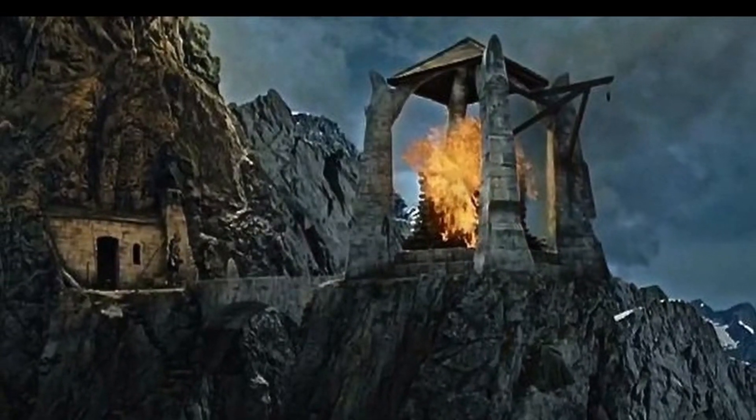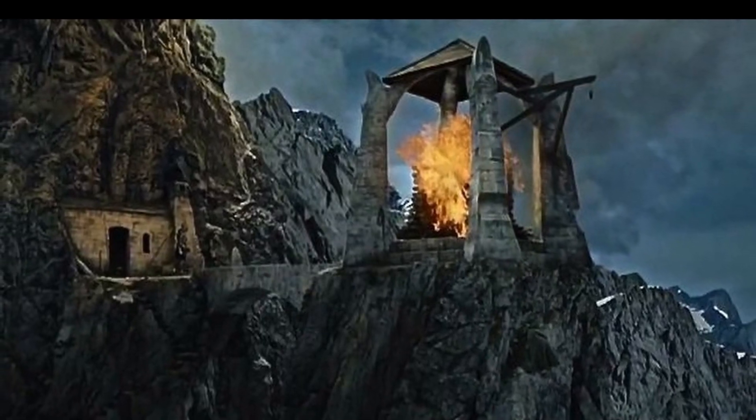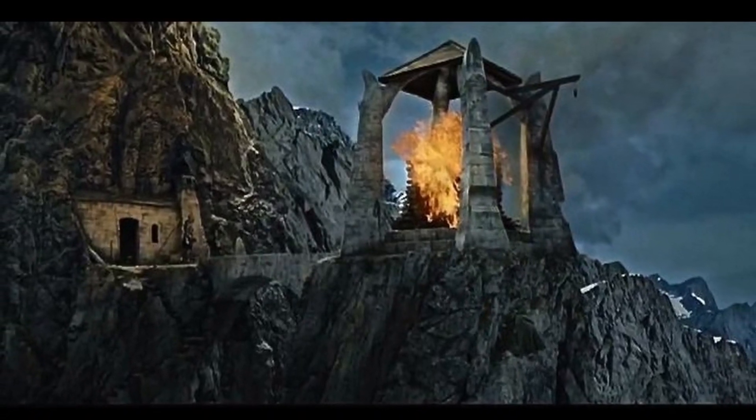As Pippin started lighting the beacons of Gondor, I was two-thirds of the way done with my custom modular. Before we get back to the build, I want to issue another challenge to you — if we can get 300 likes on this video, I will build another custom modular building, whether it's of an existing LEGO set or something completely from scratch. The ball is in your court.